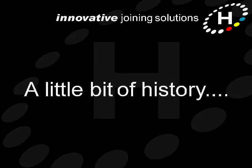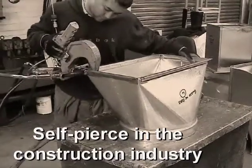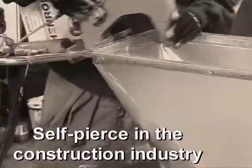We'll start with a little bit of history. Up until the mid-1990s, Henrob self-pierce fastening was used almost exclusively by the construction and white goods industries as a replacement for more expensive assembly techniques.